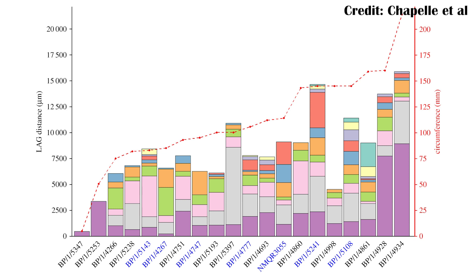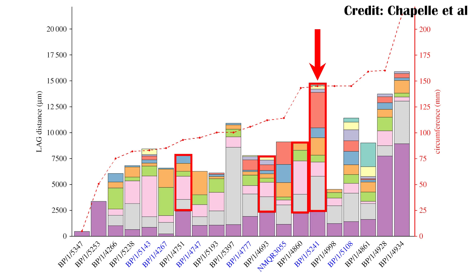However, even looking at the other LAGs that exist on the bones, you can still see there's a wide variety of different distances. This difference can be seen even among animals which are similarly sized. For example, you can look at this one here and see that while the bone circumference is very similar to that of some other examples, the lines of arrested growth are entirely different, and there is a lot more variation between the sizes of these animals' growth periods.